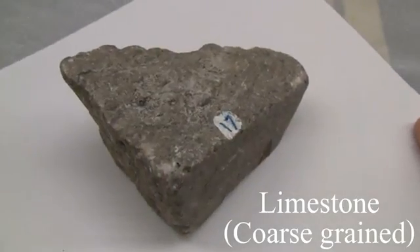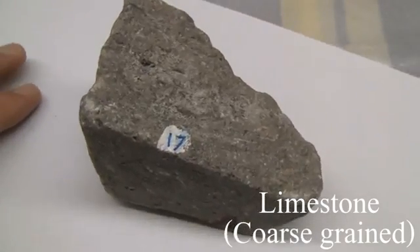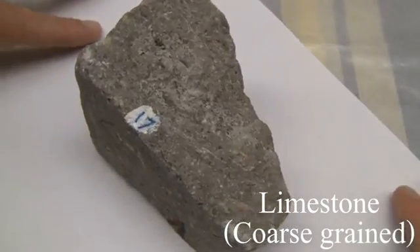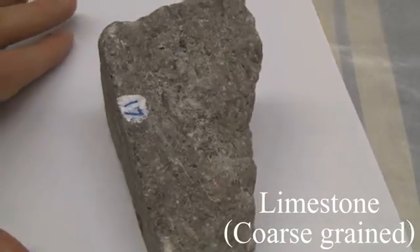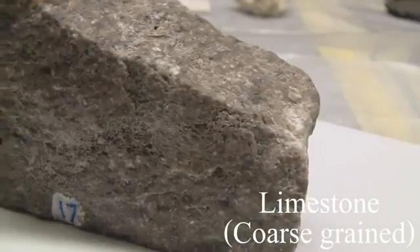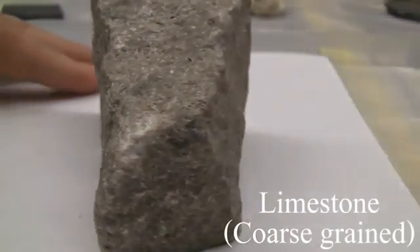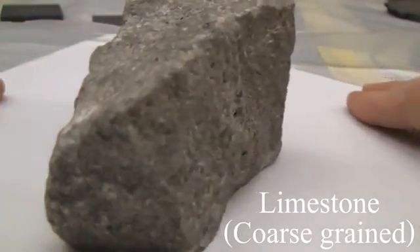Limestone. Texture is calcareous, coarse-grained. The structure is characteristically thick-bedded to massive and may contain fossils, particularly in the cement. The color is variable. The hardness is between 3 and 4. The composition must consist of 50% or more of calcite.